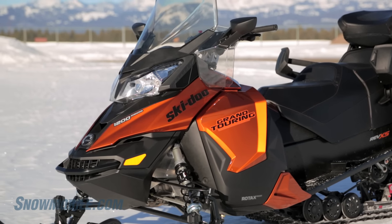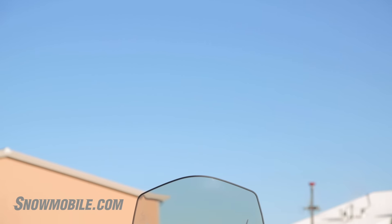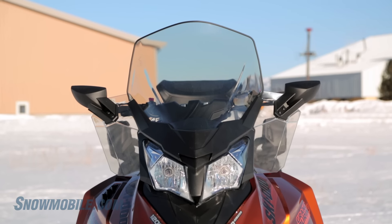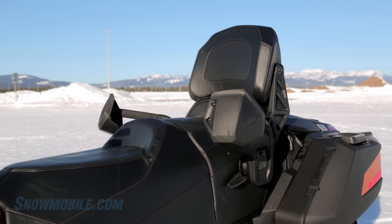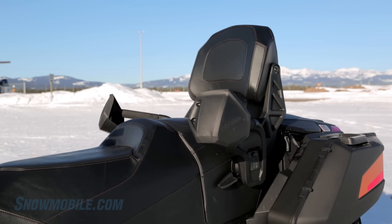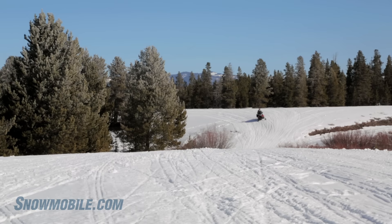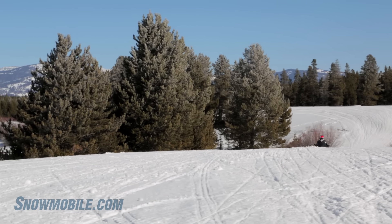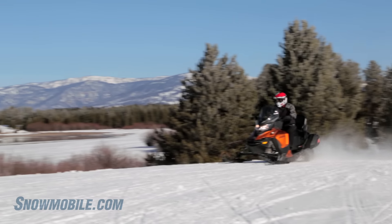It has excellent wind protection with a high windshield, comes standard with mirrors, and has a backrest with passenger grips. When you get off the super snowways of Quebec or wherever you're riding and onto twisty trails, you're going to find that this sled gets through the twists and turns very nimbly, thanks to the way they've repackaged it.